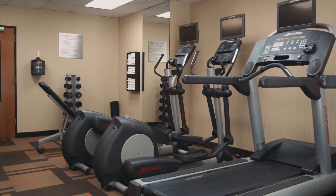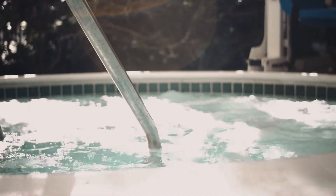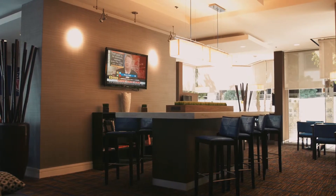Get your heart rate up in the modern fitness room with free weights and cardio equipment. Then relax in the outdoor hot tub or enjoy a cocktail in the open air lounge.